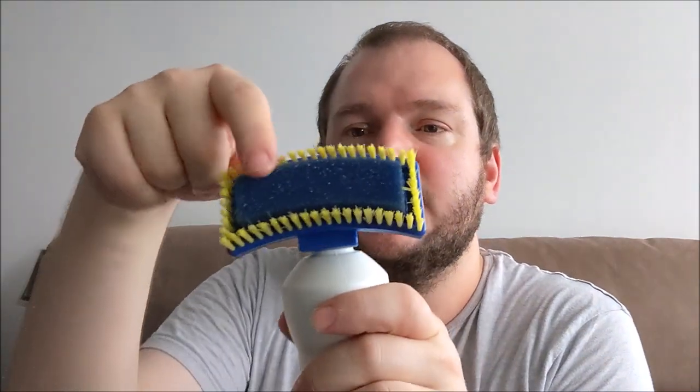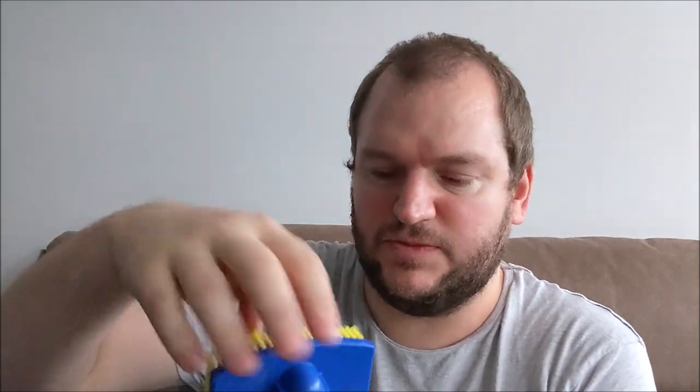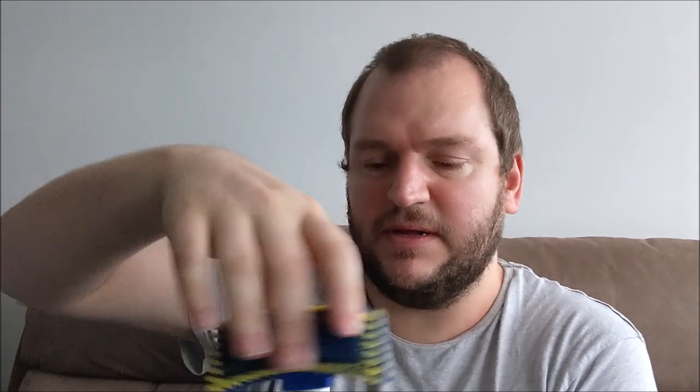Always test colourfastness first. I'm going to give it a test on the carpet, under the rug, so no one will know in case it leaves a stain. It has got a brush with bristles - they're quite soft but firm enough. And the sponge is like one of those rough artificial sponges. Let's have a sniff and see what it smells like.